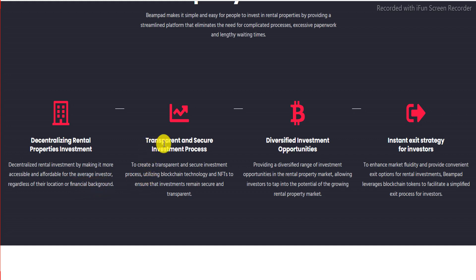The second feature is a transparent and secure investment process. Beampad utilizes blockchain technology and NFTs to ensure that investments remain secure and transparent.